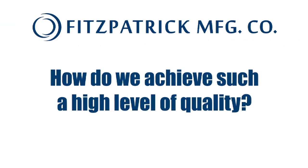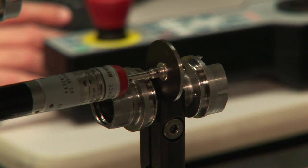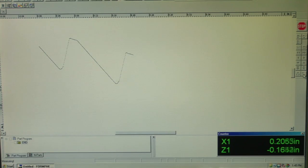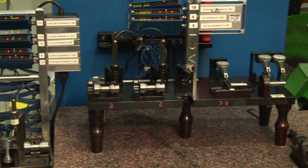How do we achieve such a high level of quality? Our expert technicians employ our own innovative manufacturing and inspection techniques and the latest, most efficient CNC machines. The end products are parts that are quickly and precisely manufactured.